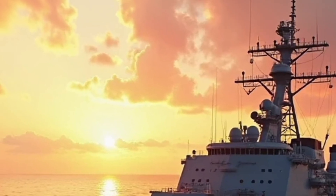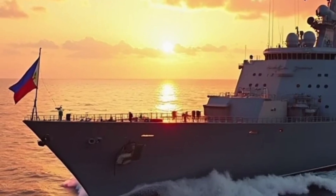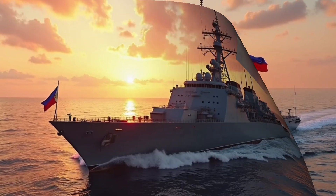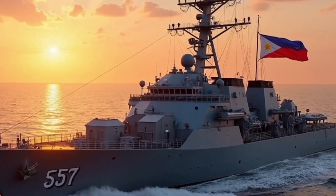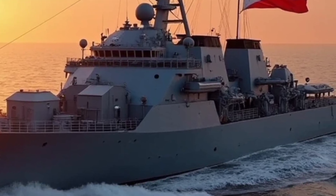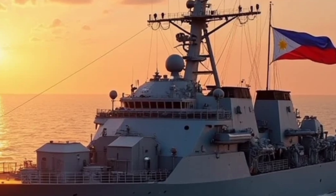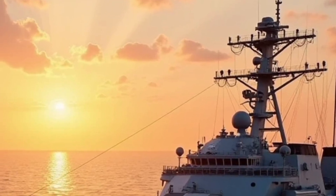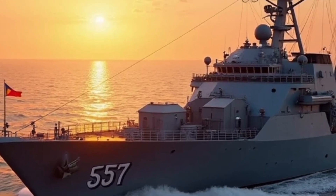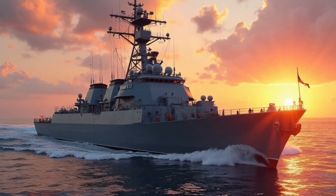The BRP Jose Rizal FF-150 is the lead ship of her class and was built by Hyundai Heavy Industries of South Korea under the frigate acquisition project of the Philippine Navy. Launched in May 2019 and commissioned into service on July 10, 2020, the ship is named after Dr. Jose Rizal, the Philippine national hero — a symbol of patriotism and intellectual courage. This vessel brings advanced warfare capabilities into the hands of the Philippine Navy, allowing it to better patrol and defend the nation's vast maritime territory, especially in contested waters such as the West Philippine Sea.